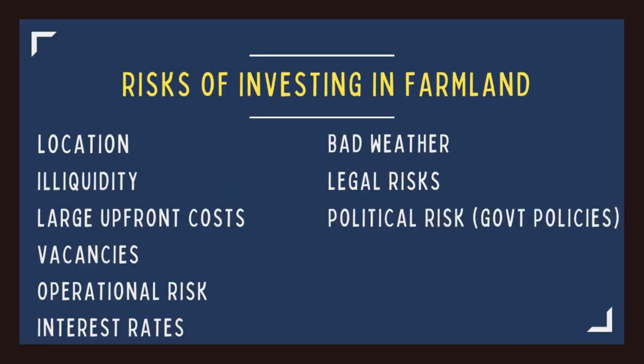The next risk you face is political risk or government policies. Tax laws, regulations for chemical use, tariffs, and subsidies are all examples of government decisions that can have a major impact on the farm business. Many studies have concluded that government subsidies and tariffs are baked into the price of the land and, to a lesser extent, the rents. So tariffs on U.S. agricultural exports or undesirable changes to farm subsidy programs could reduce farmland rents and land values across the nation.